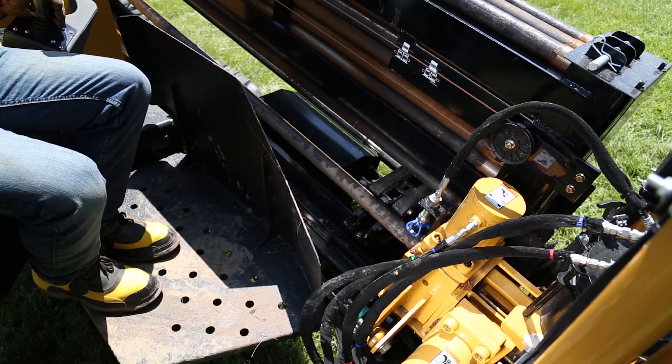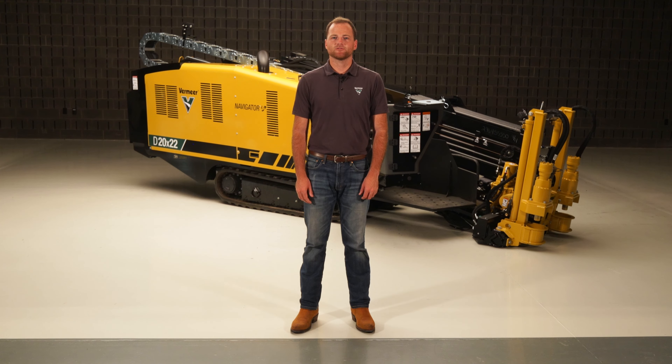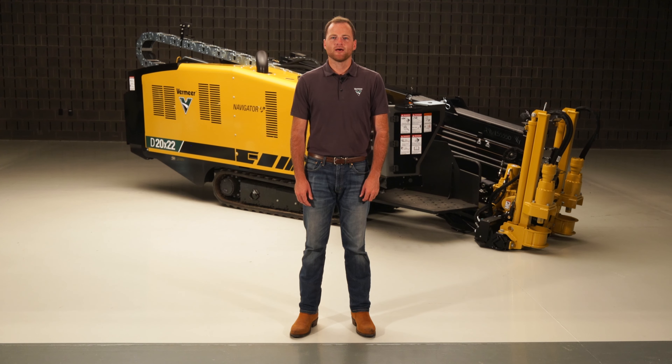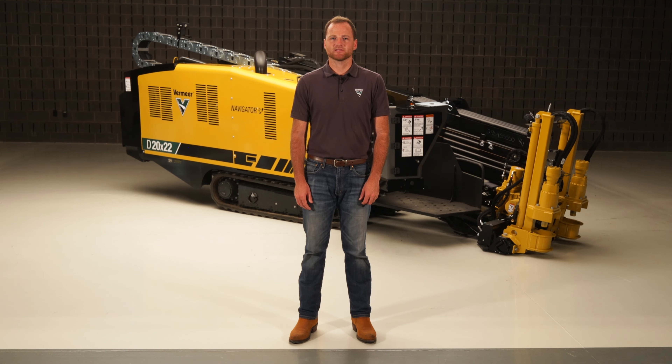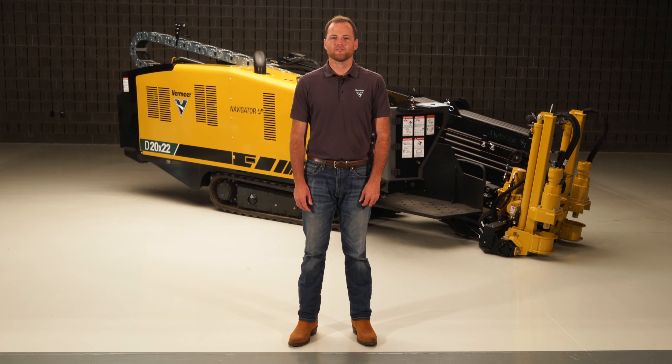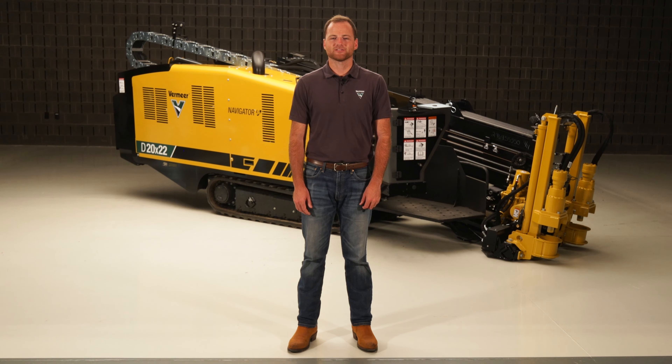If you're installing cable, fiber, or product pipe, the D20x22 S3 is ready to take on your job site. Building upon the Vermeer HDD legacy with S3 enhancements, this drill helps you operate efficiently. For more information, contact your local dealer or visit vermeer.com.